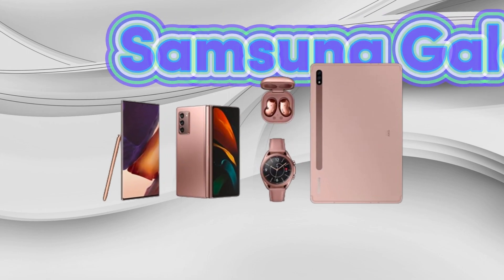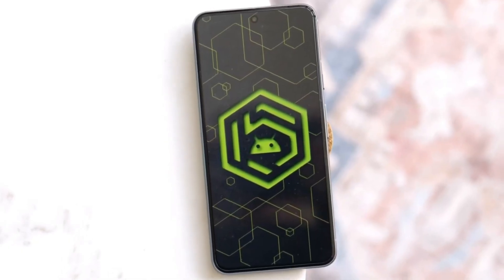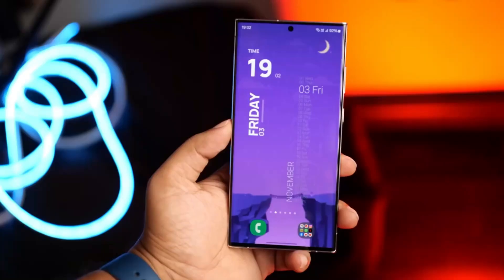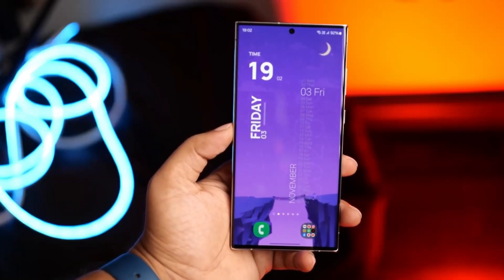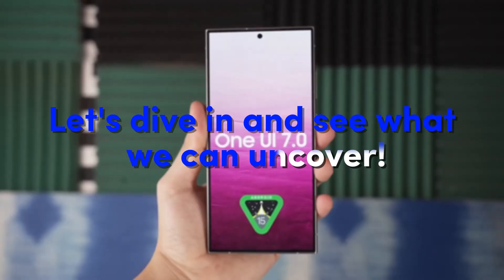Today, we're getting the scoop on what's coming down the pipeline for Samsung Galaxy devices. The talk of the town is the upcoming Android 15 update, and with Samsung's One UI 7 on top of that, many Galaxy users are eager to know if their phone will be making the jump. Let's dive in and see what we can uncover.